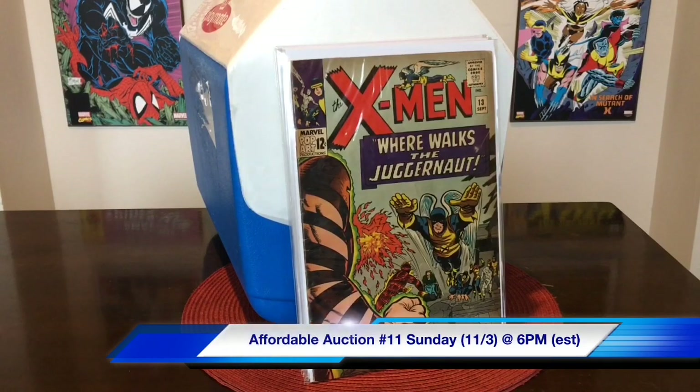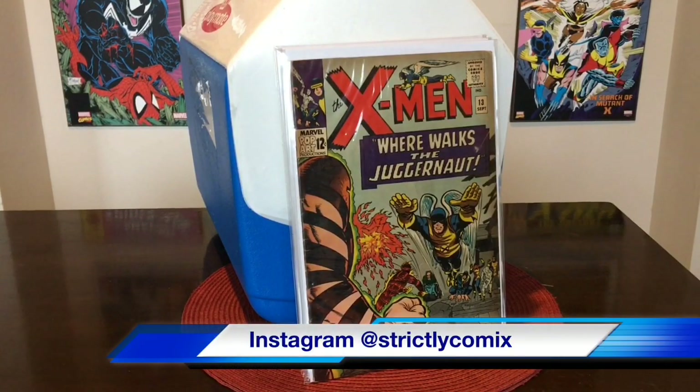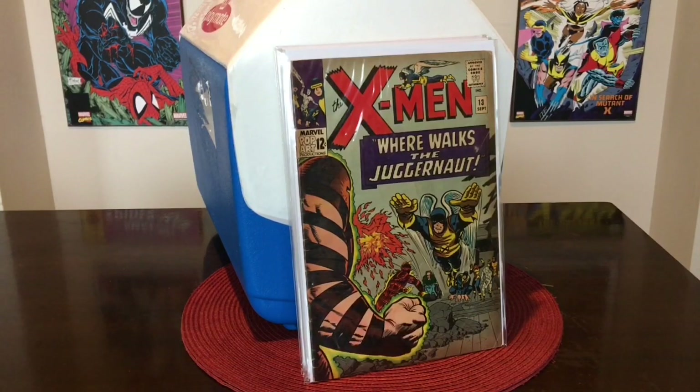Every Sunday throughout the month of November, building up to the second annual comic book community charity auction for the Hero Initiative — you guys are not going to want to miss this. This is just a taste; I have access to so much. I'll be trying to get the best since we only have a short time. If things go well, maybe I'll do it twice a week. Sundays here on Strictly Comics, all throughout November, we're bringing back the affordable auction starting with number 11. Please make sure you like, share, comment, and subscribe. Check me out on Instagram at Strictly Comics. As always, keep God first in your life and enjoy your comic books. Until then, everybody — peace!